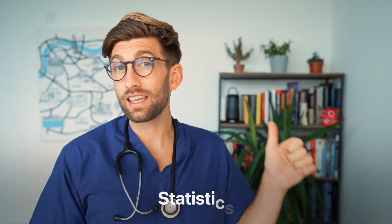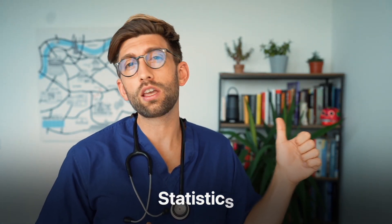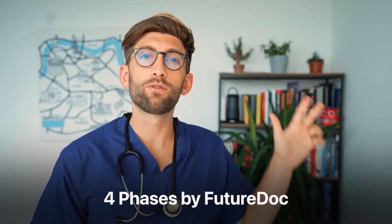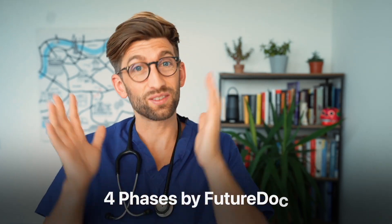In this video we're going to give an overview of the application. We're going to talk about the statistics for what you're facing when applying to either medicine or dentistry. We're going to look at the application timeline and then how we at FutureDoc divide that into four distinct phases to help you segment the preparation, focus on one thing at a time, and maximize the chances of success.